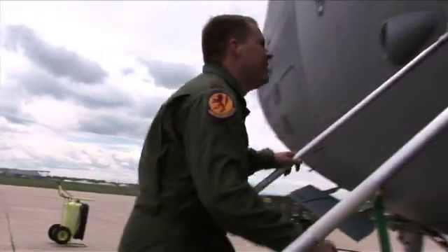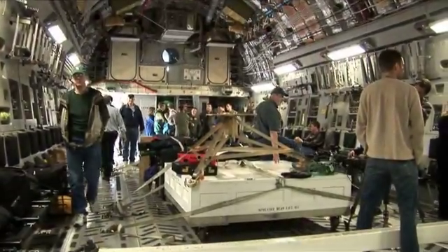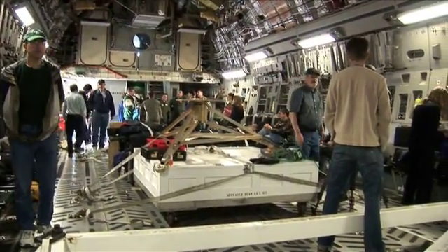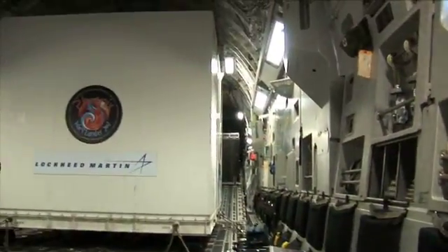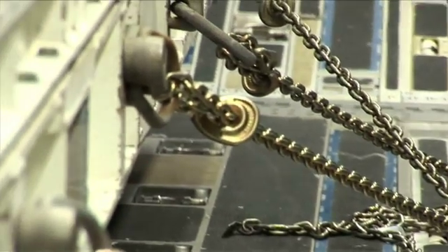We've got Air Force pilots — most trustworthy people — flying this spacecraft from Denver to Cape Canaveral. And we trust these pilots, but we still worry.